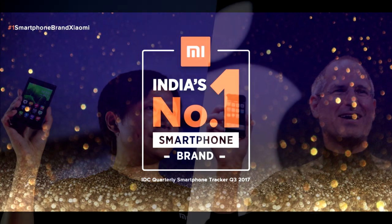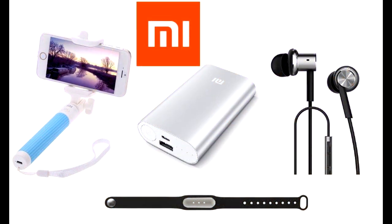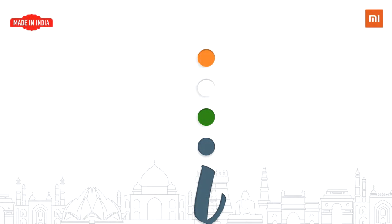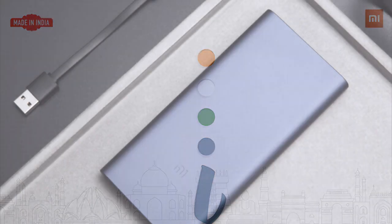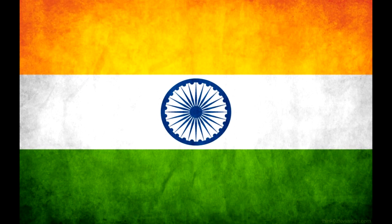Xiaomi is a top-selling smartphone company in India, also known for Bluetooth headsets and fitness bands. They have now launched the Xiaomi Power Bank 2i in India, available in two capacities: 10,000 mAh and 20,000 mAh. The '2i' represents Xiaomi's India-specific variant.